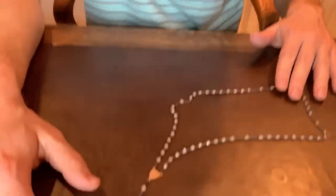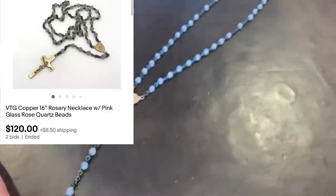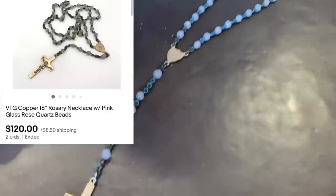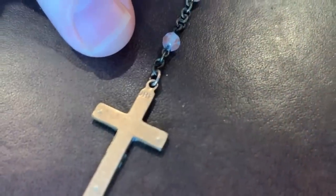Hey Bolo Buddies, this is David from Toledo Antique. I wanted to share our bolo for this month. We bought this rosary at an estate sale for one dollar and it sold on eBay for $120. It has nice gold tones and what looks like some rose quartz beads, and on the back of the cross it says 'JRF' — I think that's a maker's mark. It's a pretty cool item. If you want to hear more about cool items that we resell, give us a thumbs up on our YouTube channel and subscribe.